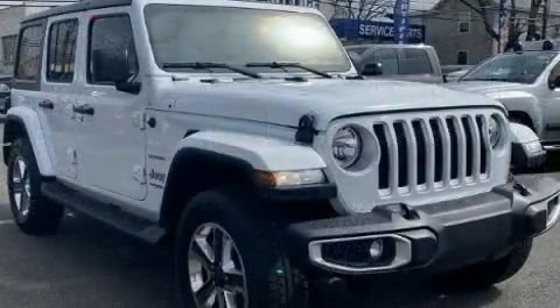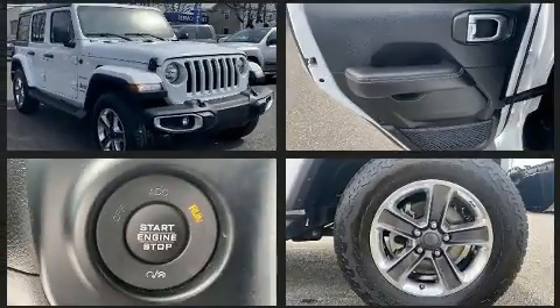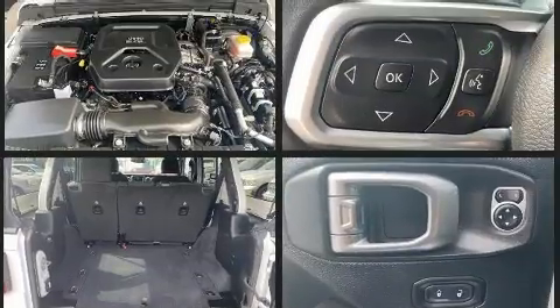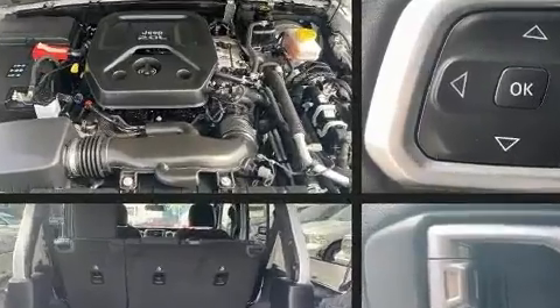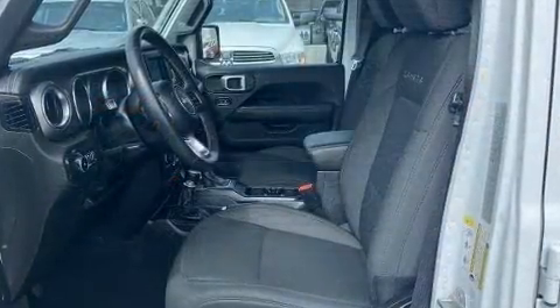A turbocharger further enhances performance while also preserving fuel economy. Jeep prioritized fit and finish as evidenced by front and rear reading lights, an outside temperature display, heated seats, front fog lights, skid plates, and much more.